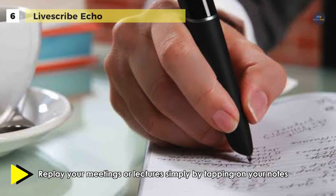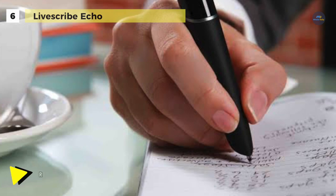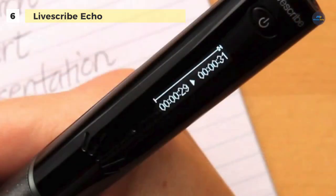LiveScribe desktop software can work on your computer or your Mac, so you will be able to view and listen to the content you generate and capture with your Echo Smart Pen. This ensures that you can organize your notes effectively, relieving the pressure on any upcoming exams, essays, or reports. With two gigabytes of memory on the device, it can store over 200 hours of audio or thousands of pages of notes.